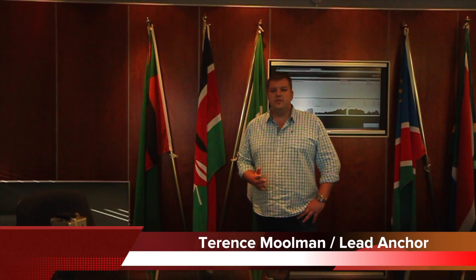Welcome to today's broadcast of Retail Technology. My name is Terence Millman and I'll be your host. The retail supply chain landscape in South Africa is changing significantly. During the next couple of minutes, we are going to share some of the exciting and disruptive technologies that are currently shifting the retail landscape. Let's join our field team as they bring us the story live from the retail industry in South Africa.